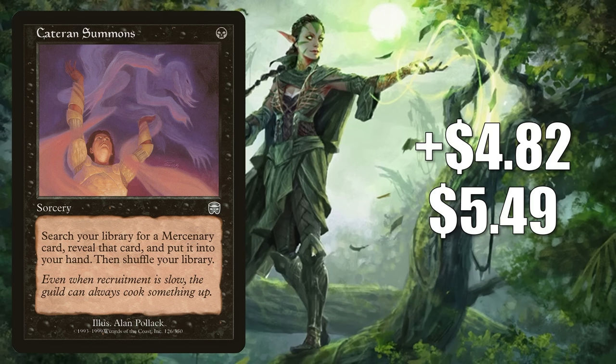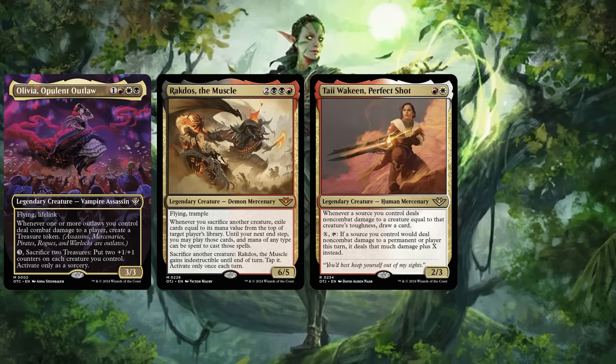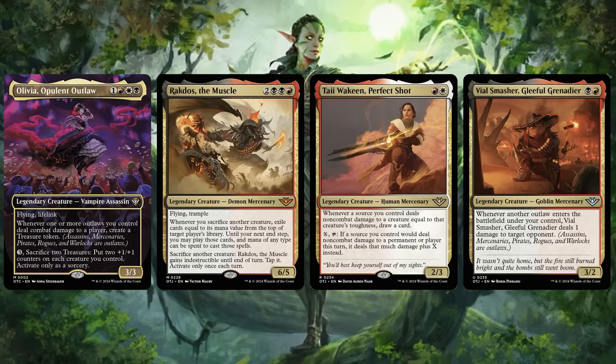Number 9 is Kataran Summons. This goes up $4.82 to $5.49 — a 719% increase. This is an older card yet to be reprinted that currently doesn't see much play. However, Mercenaries are considered Outlaws in Outlaws of Thunder Junction, so speculators and players are jumping on this, resulting in a hard spike. It might be a good upgrade to the Most Wanted deck, or it could be reprinted in that deck. It could also be a good pickup for fresh builds around Olivia, Opulent Outlaw. We've already seen a number of Mercenaries previewed in the main set, including legendary creatures Rakdos the Muscle, Ty Joaquin Perfect Shot, and Vile Smasher Gleeful Grenadier.